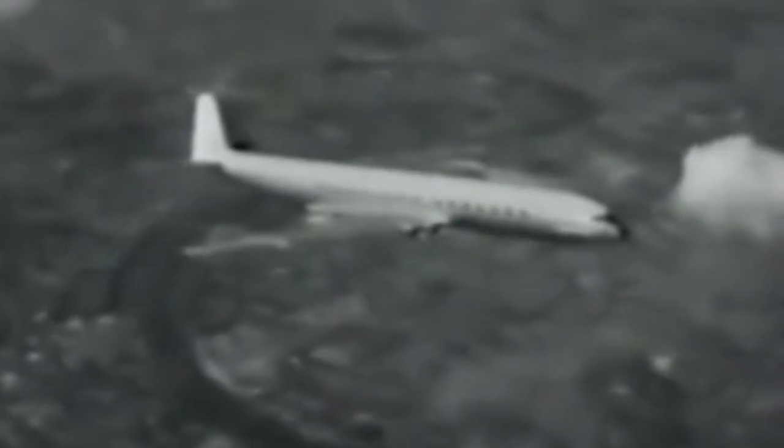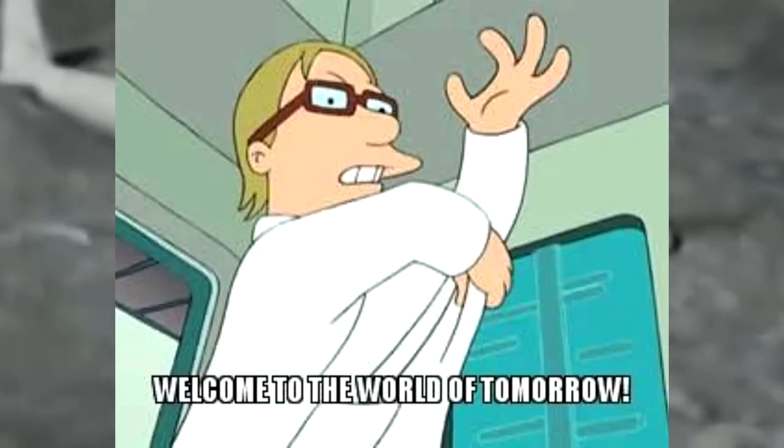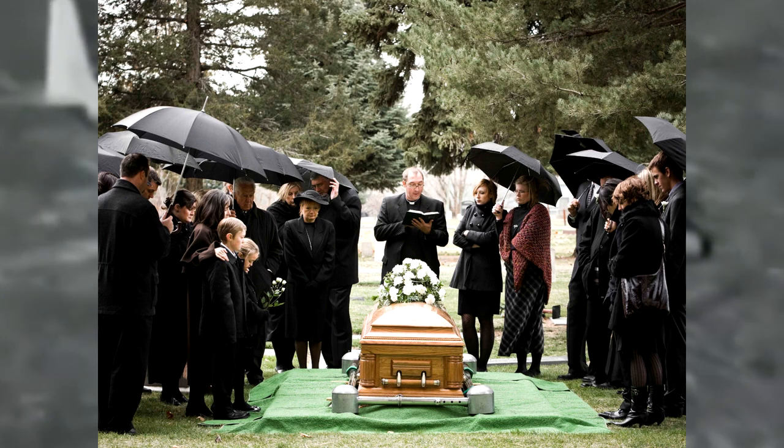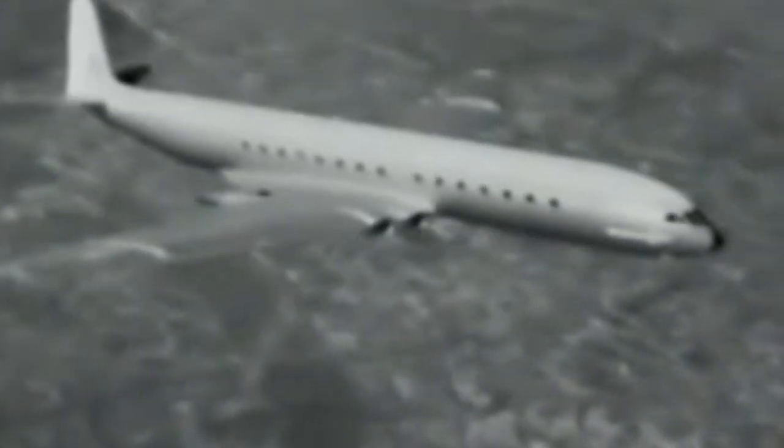Testing went pretty well and it got people talking. A commercial jet airliner? Fly higher? Go faster? Welcome to the world of tomorrow, people! And then people started dying. Yeah, at first everything went fine with the Comet, but then there were some accidents.